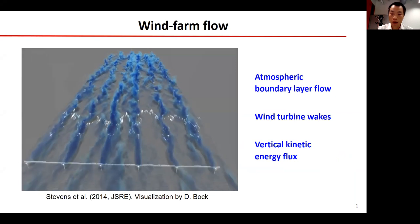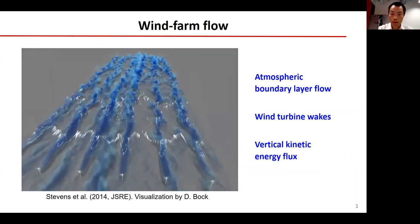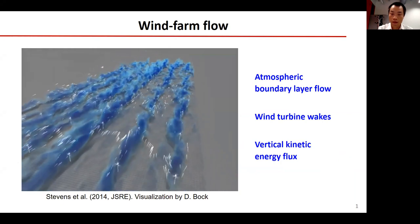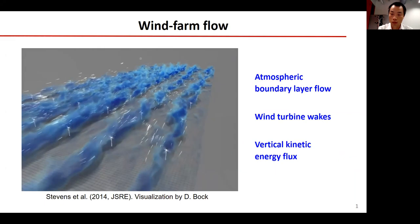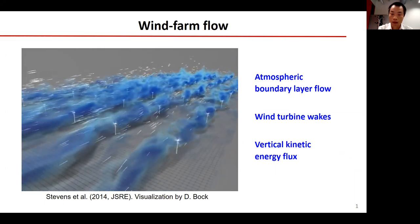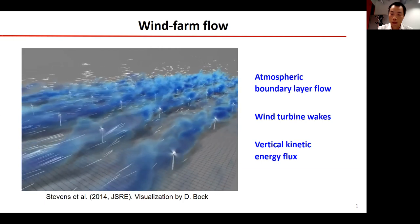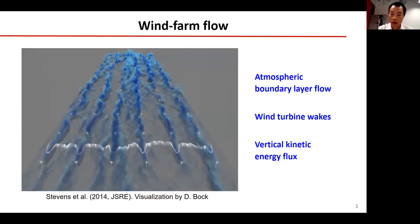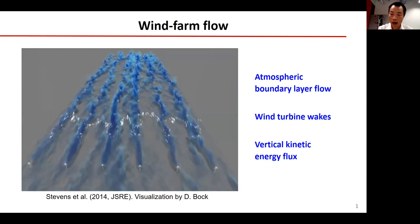This movie shows the flow over a wind farm. Blue color denotes the turbine wakes. Because of the wake effect, power production of downstream turbines reduces significantly. The turbine wakes will recover by interacting with the flow above. In very large wind farms, this interaction is dominated by the vertical kinetic energy flux.